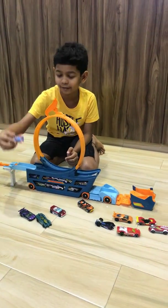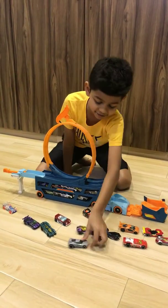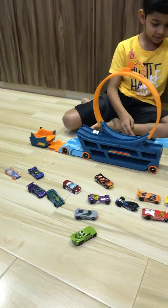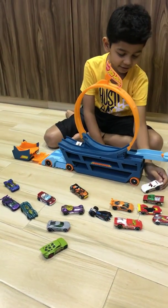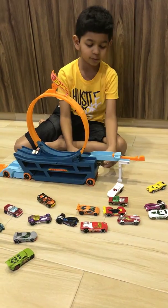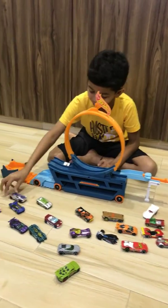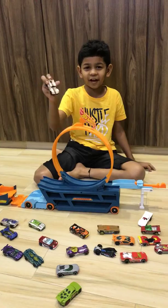This is a special one. 15, 16, 17, 18, 19, 20, 21, 22, 23, 24, and 25 cars.